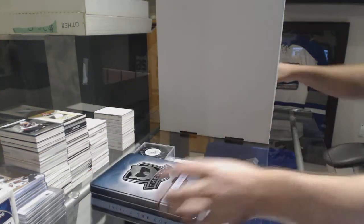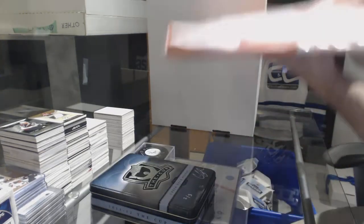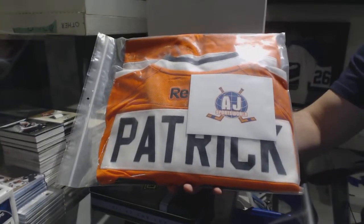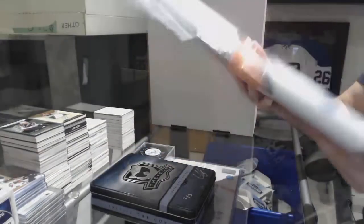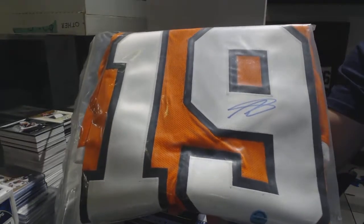And we've got an autographed jersey for the Philadelphia Flyers — Nolan Patrick.